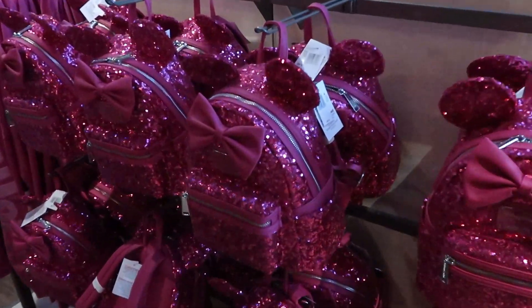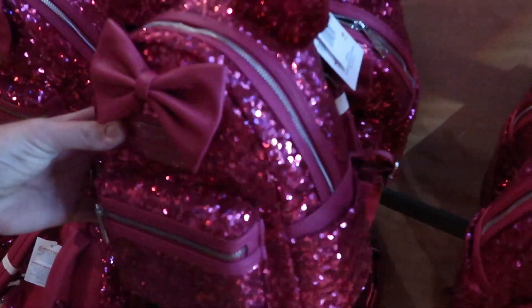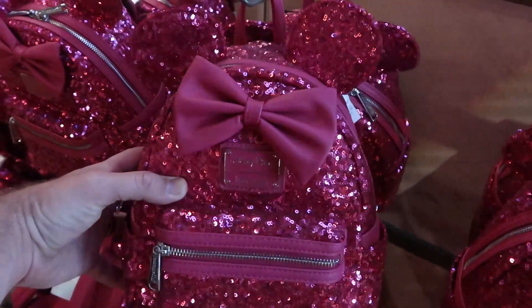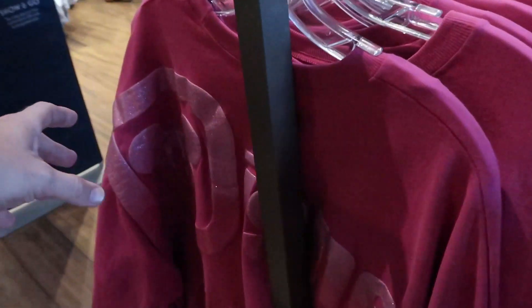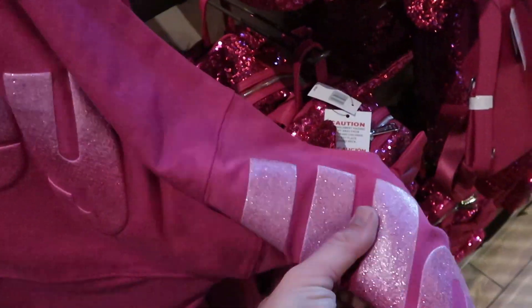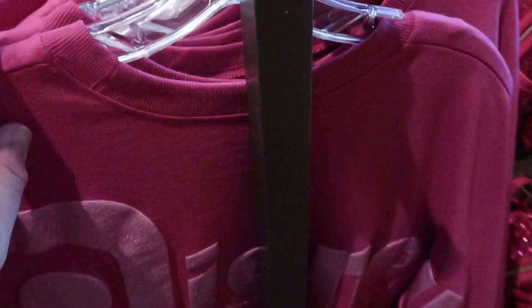Over here in this section, they do still have a bunch of those Disney Parks Loungefly Fuchsia Sequins backpacks at $95 a piece. These seriously shine bright like a diamond - I love these backpacks. Then over here, they do have the Disney World matching Spirit Jersey to these, with the big D right there for Disney and World all the way down the sleeve.